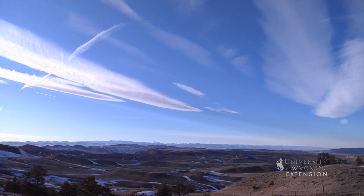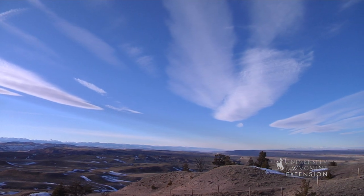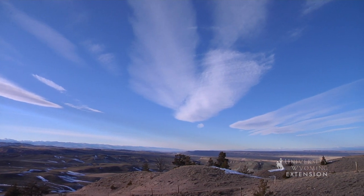Cirrus, which means curl of hair in Latin, are high elevation clouds that are thin and wispy. The presence of cirrus clouds usually means fair to pleasant weather.